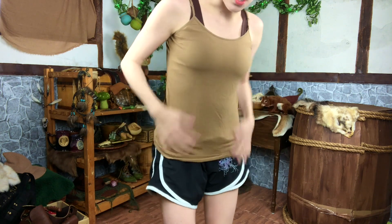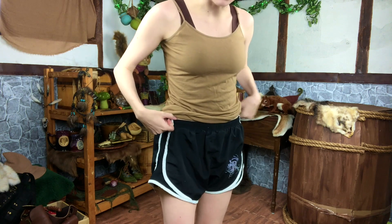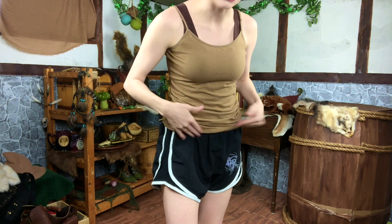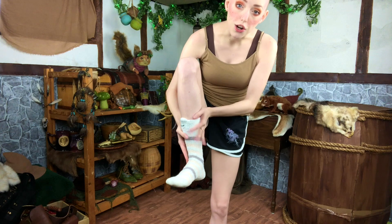First things first, I have my hair in a funky ponytail bun, which will help me put my dreads in later. I'm wearing a comfortable tank top without a bra, and shorts with a built-in panty that really helps prevent chafing. And I have these long thick fuzzy socks that help protect my feet underneath boots.